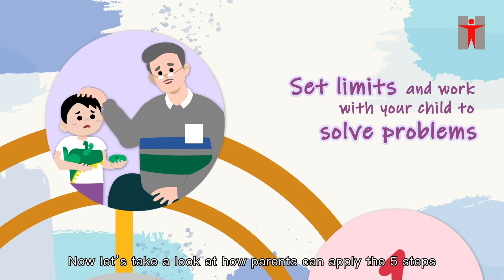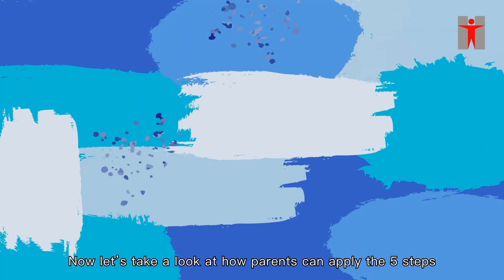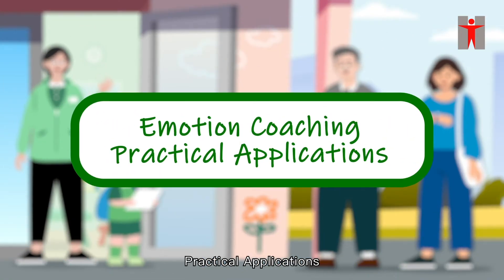Now let's take a look at how parents can apply the five steps. Emotion coaching: practical applications.